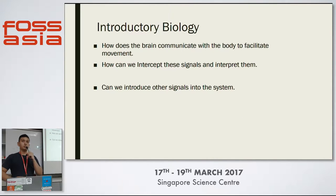First, I'm going to go through some introductory biology on how the arm works. Basically, when you think of something or you want to do something, your brain uses electrical messages to communicate with your body. So the question is, how can we intercept these signals, how can we detect them, and how can we interpret them?